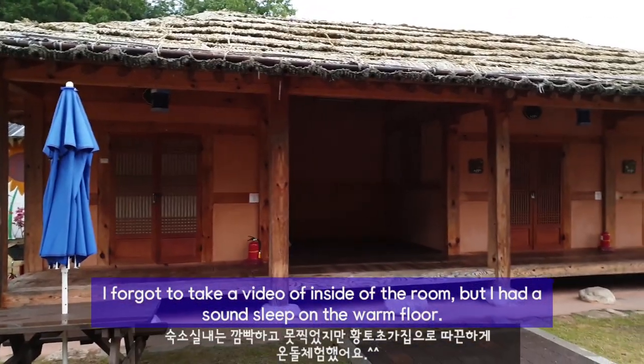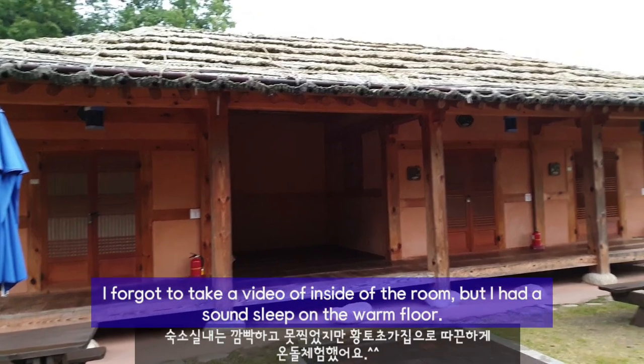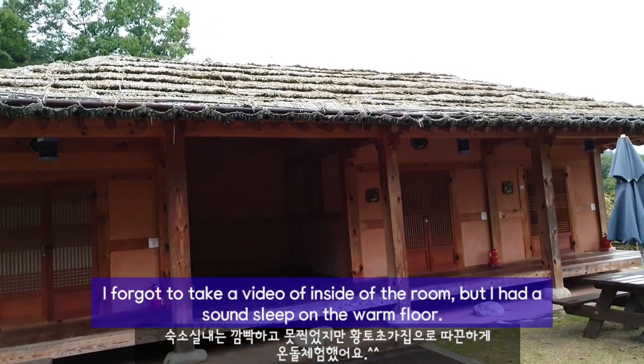I forgot to take a video of the inside of the room, but I had a sound sleep on the warm floor.